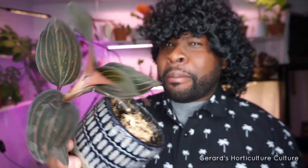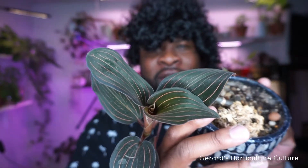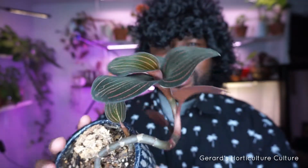Boo! Did that scare you? Well, it shouldn't, because this is a jewel orchid in all its splendor. It has two new shoots coming up right there. Look at that sheen — look at all that sheen! You like that sheen? Looks good. Jewel orchid.